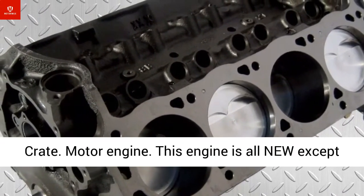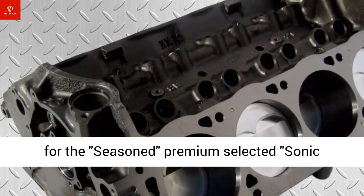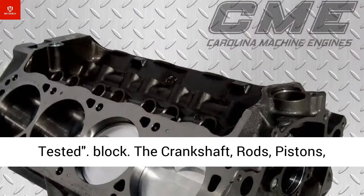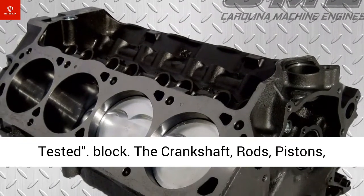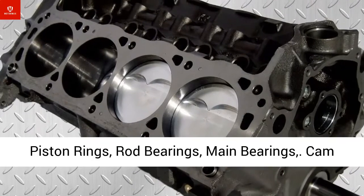This engine is all new, except for the seasoned, premium-selected, sonic-tested block. The crankshaft, rods, pistons, piston rings, rod bearings, main bearings, cam bearings, and brass expansion plugs are all brand-new high-quality parts.